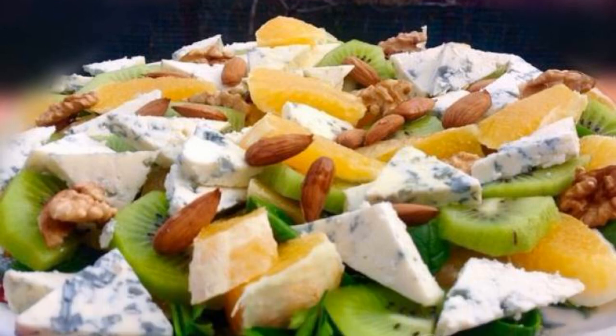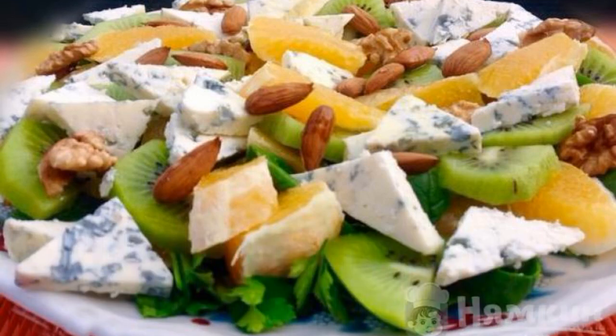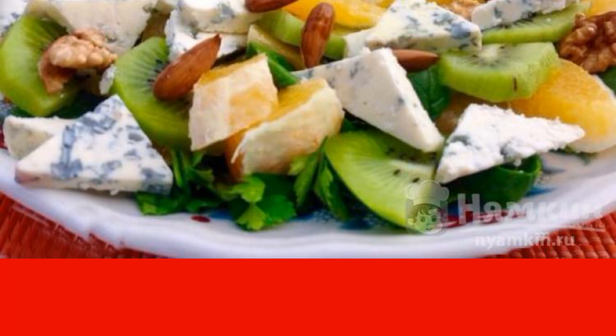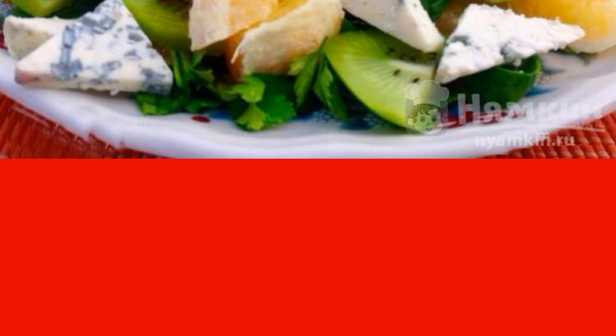I offer you a recipe for a fruit salad with blue cheese and walnuts, for those who like a combination of salty and sweet. The salad is prepared quickly enough and is dressed with honey and lemon juice. Enjoy your meal.